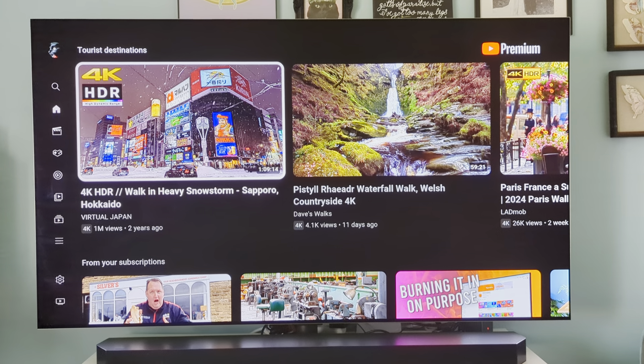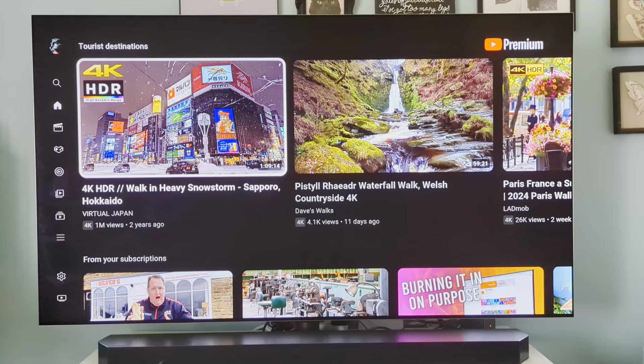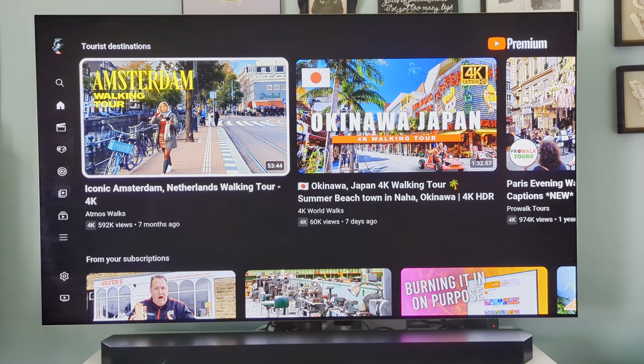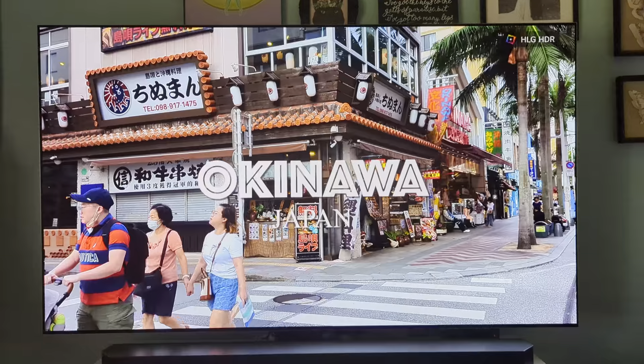I've had to watch a lot of content via my external Fire Cube 3, but it works flawlessly. And unlike the built-in YouTube app, the Fire Cube 3 YouTube app doesn't have the flicker. Just to give you a taste of what this TV can do, I'll play back a video like this.